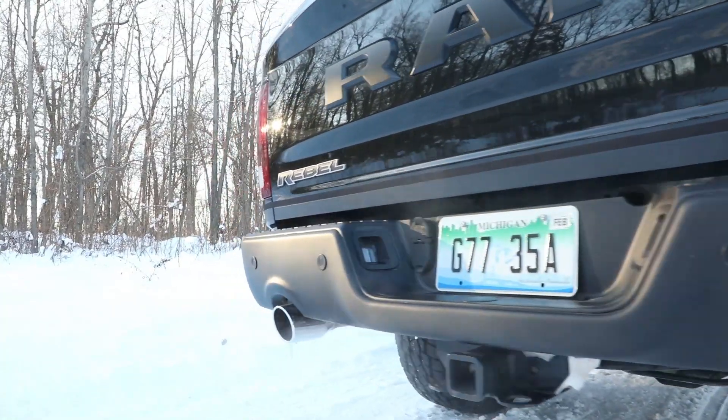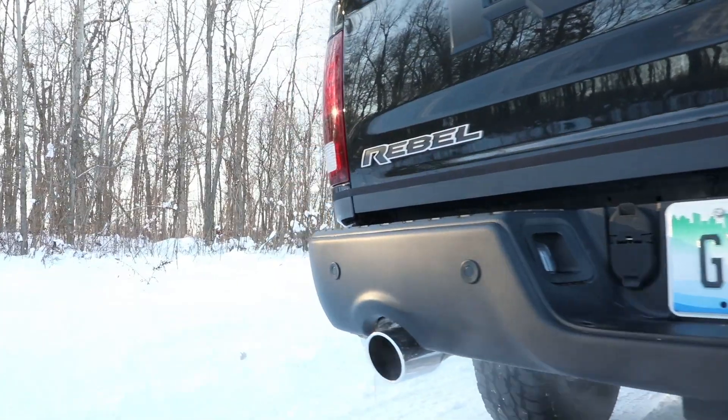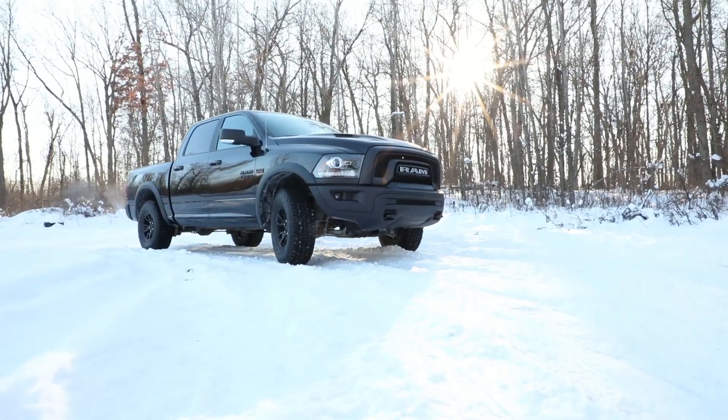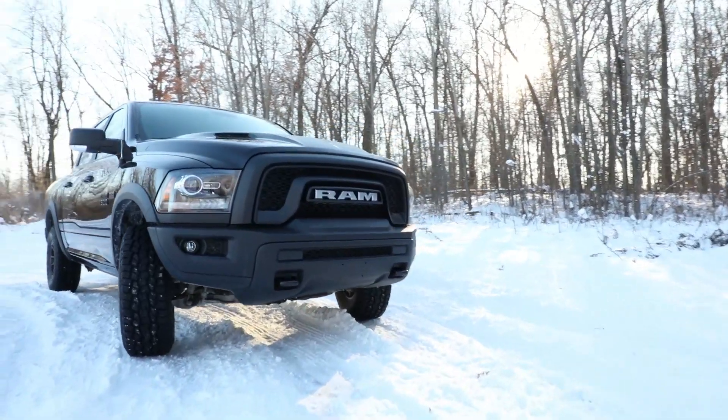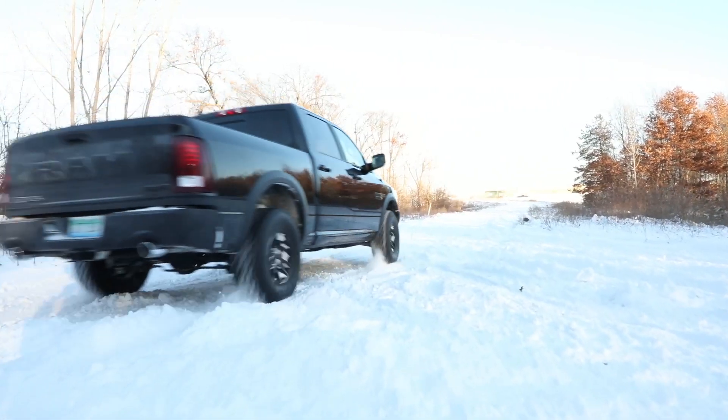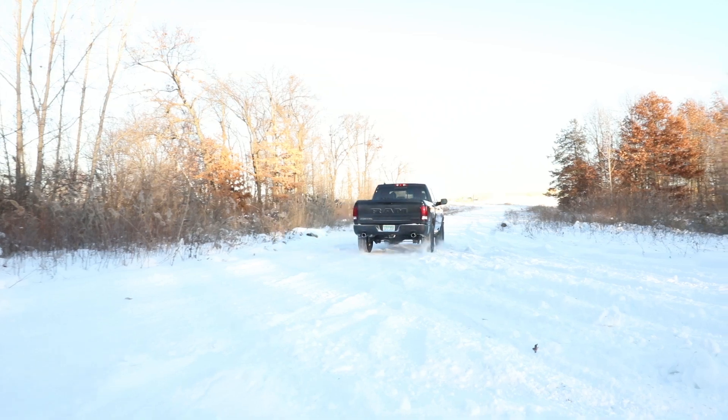The Rebel Black will be priced at just over $45,000, available next month. Of course it's available in feature black, but it will also be available in all the other colors with the black accents.